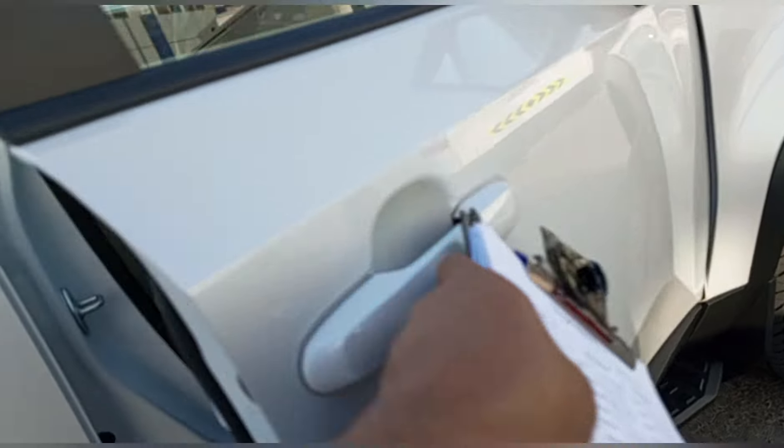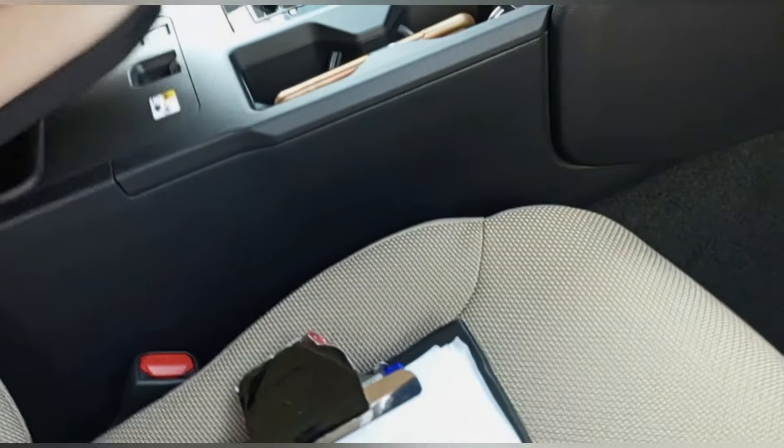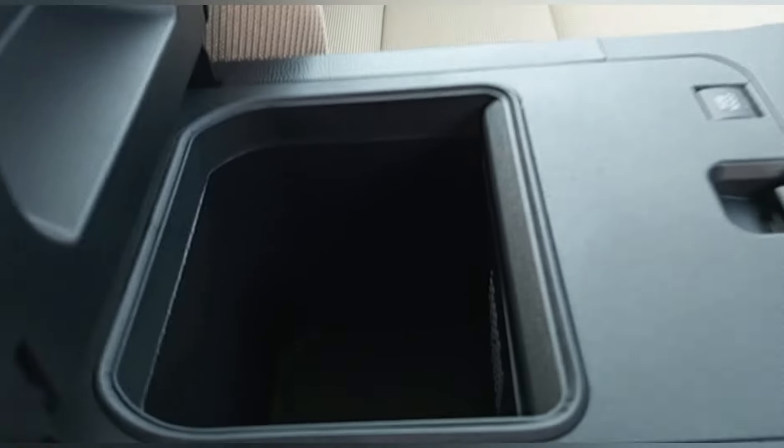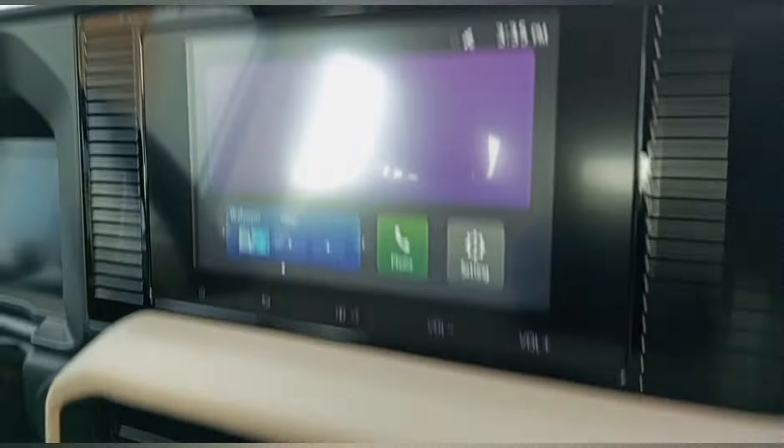Gagawa natin ng checklist. Iniikot natin yung sinicheck up natin. May e-book sa kanyang mga warranty papers, may last tray. May mobile phone holder din.